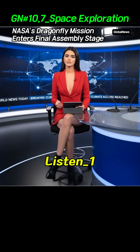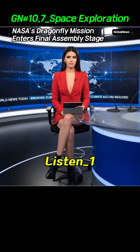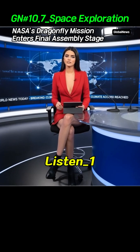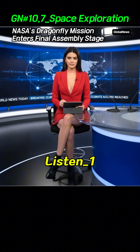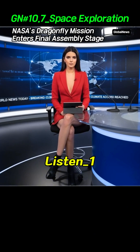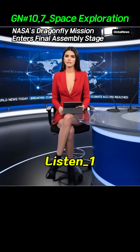NASA has confirmed that its Dragonfly Rotorcraft mission to Saturn's moon Titan has entered its final assembly phase. The nuclear-powered drone is designed to fly in Titan's dense atmosphere, searching for prebiotic chemical processes common to both Titan and early Earth. The launch is scheduled for 2027, with the spacecraft expected to arrive at Titan in the mid-2030s.